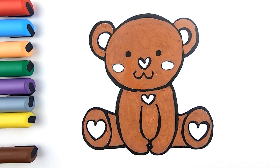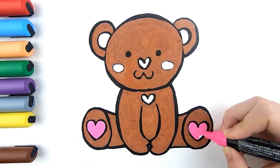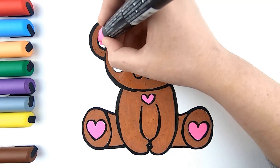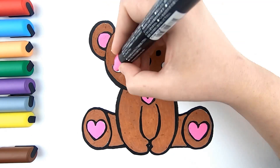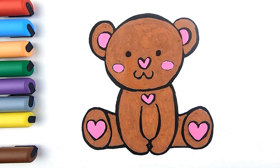And now I'm going to use pink. I love this teddy bear. It looks so much as my... And it's done!